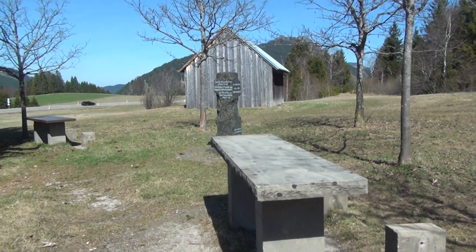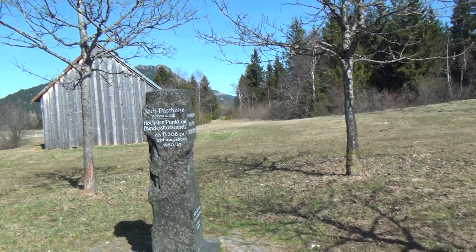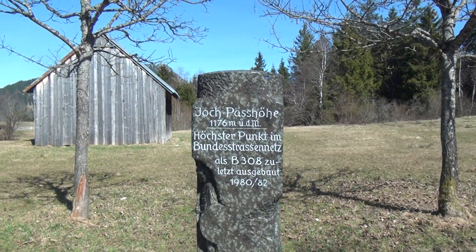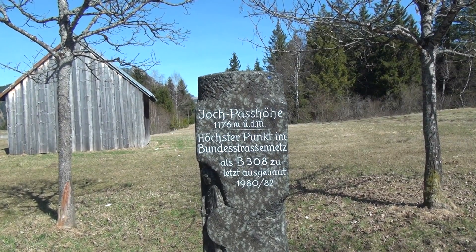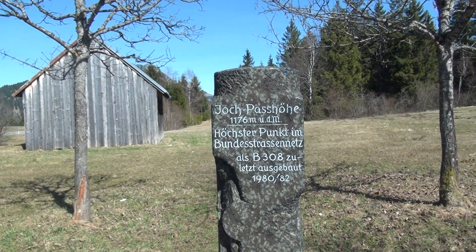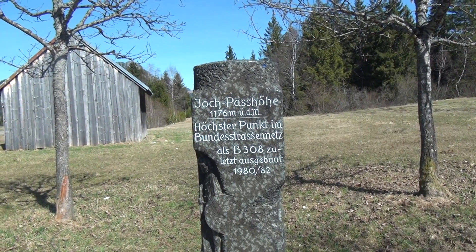And here we have an interesting marker with lots of information on it. So we see it's the York Pass, at 1,176 meters above sea level, and it was the highest point in the German federal road network until the B308 was built in 1980 to 1982.